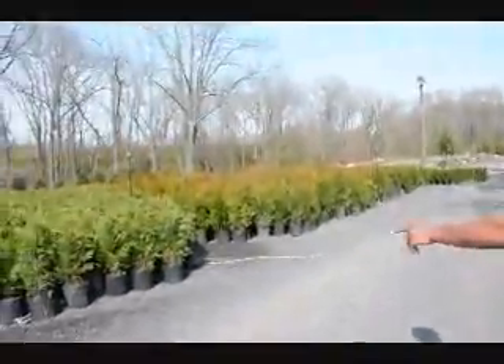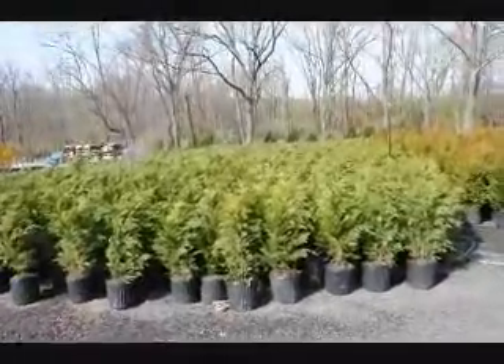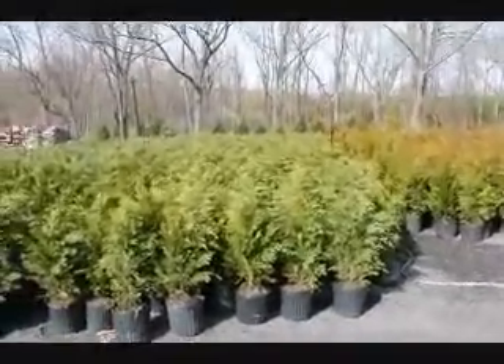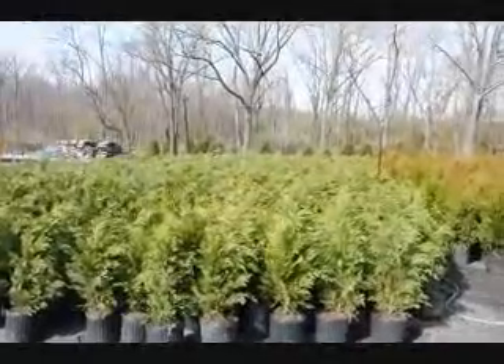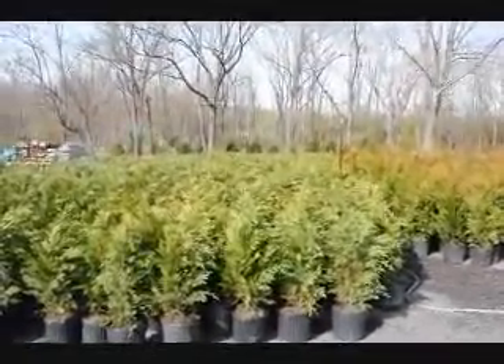Across the way over here is a re-run cypress. Again, they are $35 delivered and planted. They grow very quickly. They like full sun and moist, well-drained soils. They get about 35 to 30 feet tall and about 8 foot wide.